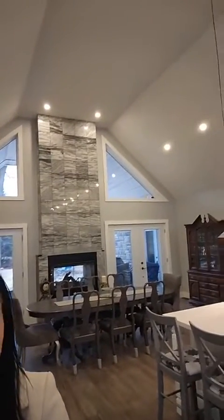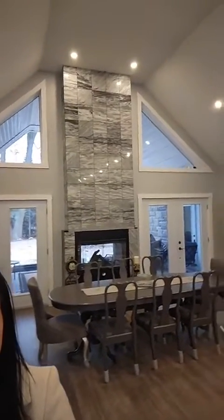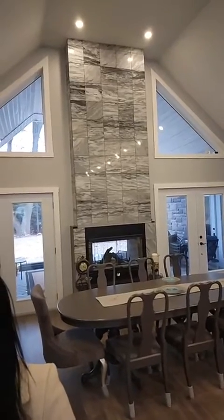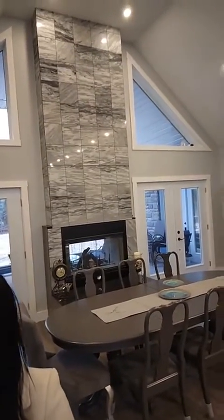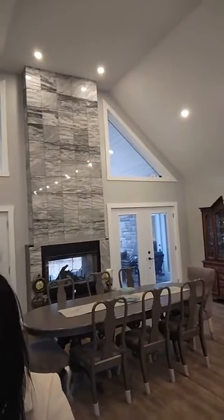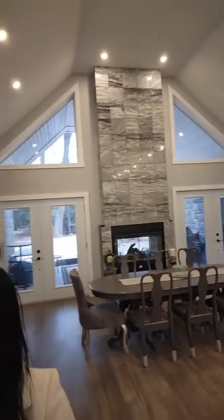This stunning fireplace is all granite, 16 feet, and it is actually double-sided — and it's wood. So super romantic, and you can enjoy it from the back or from the outside covered portion, or obviously the dining room. That actual back covered portion is beautiful and huge — it's 22 by 33 feet. I will show you guys that.